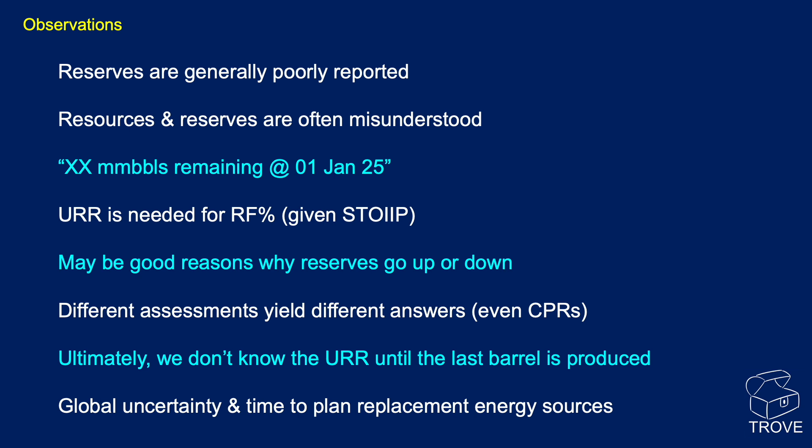Our observations: reserves are generally poorly quoted. Experts in the industry know what they're talking about, but commentators outside the industry often don't understand the difference between reserves, resources, and prospective resources. If you're going to talk about remaining reserves, it must always be quoted at a date. For ultimate recoverable reserves, you need a recovery factor — how much of the original oil in place will ultimately be recovered. You really only find out what it is on the last day of production, assuming you have a good handle on the oil-in-place figure.